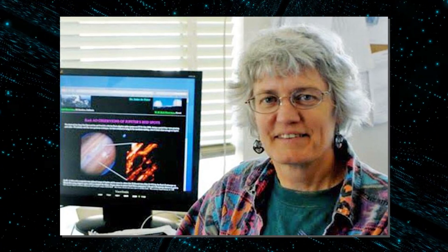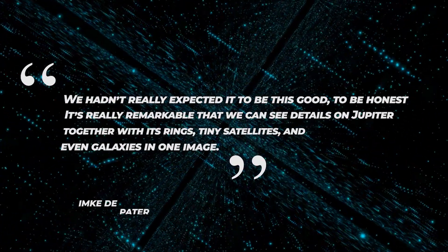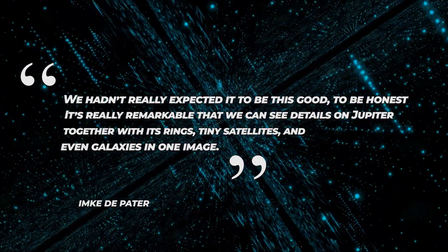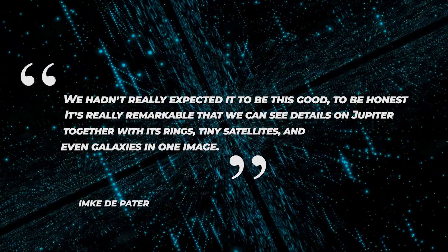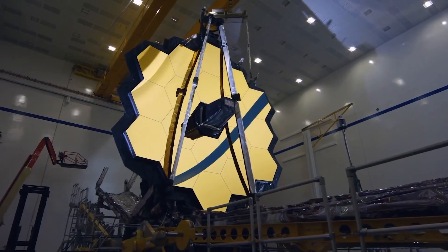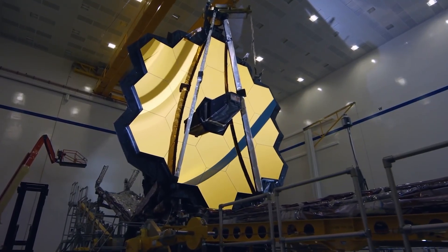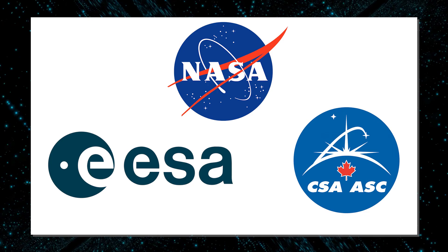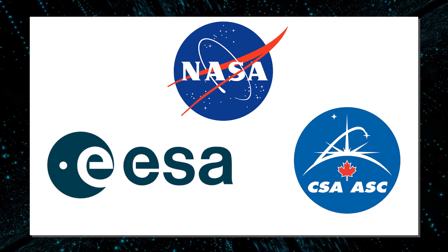DePater further expressed her excitement, saying it's really remarkable that we can see details on Jupiter together with its rings, tiny satellites, and even galaxies in one image. An international collaboration for Webb's early-release science program led to the observations by DePater and Thierry Fouchet, a professor at the Paris Observatory. NASA and its partners — ESA, or European Space Agency, and CSA, or Canadian Space Agency — are leading the international mission.